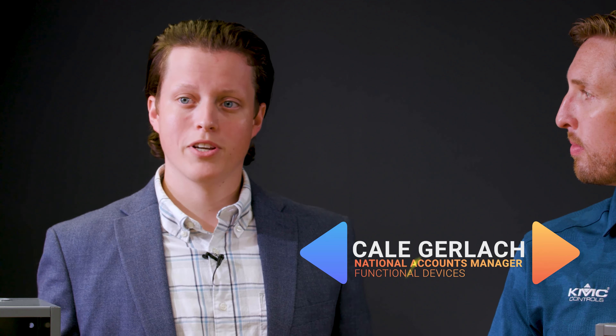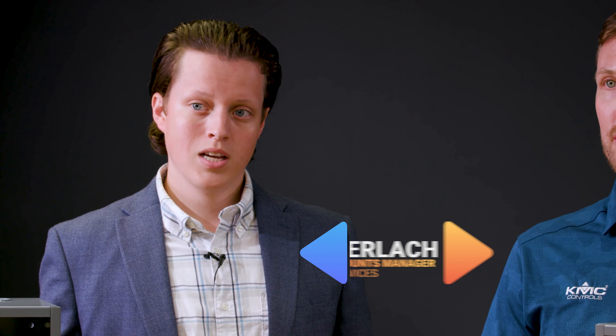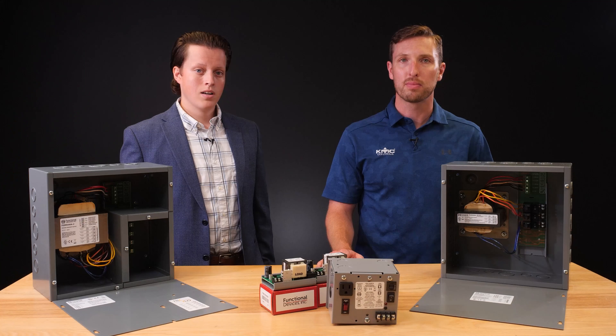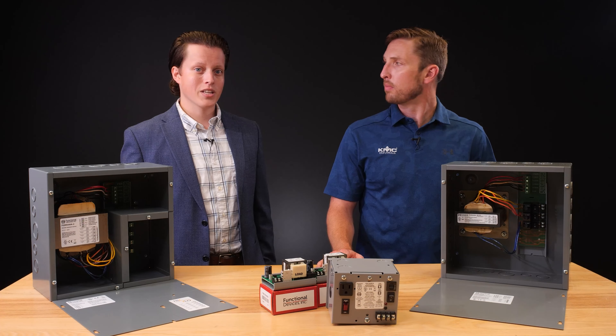Functional Devices has always been known as a pillar of the controls industry due to our offerings in the relay market, but more recently our power supplies have become sort of an industry standard as well. Traditionally, assembling custom power supplies requires several individual components. Engineers had to procure these components and then work to build them into a panel.